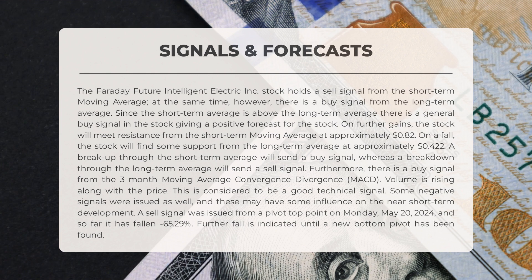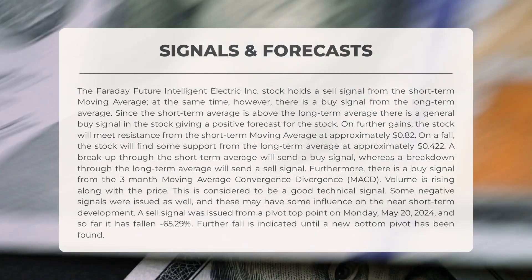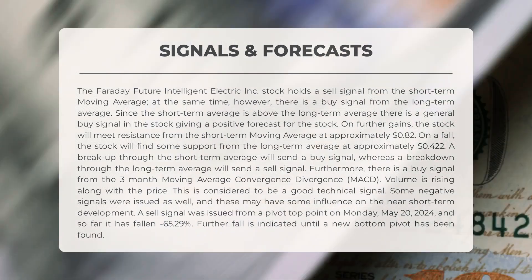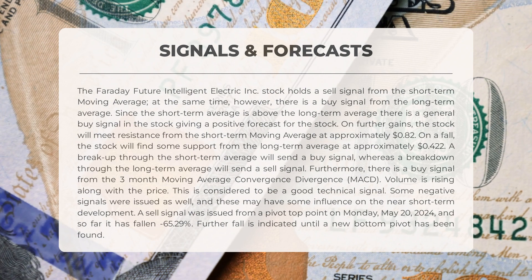There is a buy signal from the long-term average. Since the short-term average is above the long-term average, there is a general buy signal in the stock, giving a positive forecast. On further gains, the stock will meet resistance from the short-term moving average at approximately $0.82. On a fall, the stock will find some support from the long-term average at approximately $0.42. A breakup through the short-term average will send a buy signal, whereas a breakdown through the long-term average will send a sell signal.